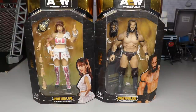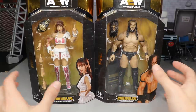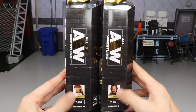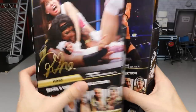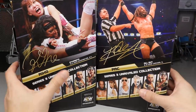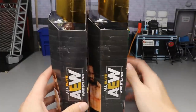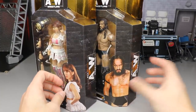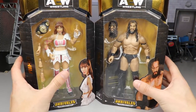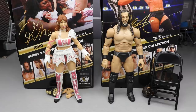As you guys can see, we have our front viewing windows right here. You got Riho — the second ever women's figure in AEW history — and then we got PAC right here. We've had multiple Mattel figures of him. On the side you got their series number, and on the back you got signatures and photographs of both talents. The rest of the figures in the wave we've already reviewed. This PAC attire is from All Out and this Riho attire is from Dynamite. Let's go ahead and crack these two out of the packaging.